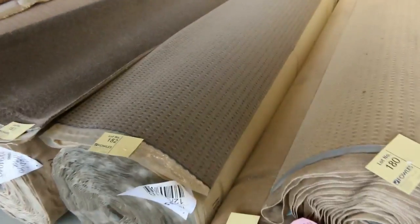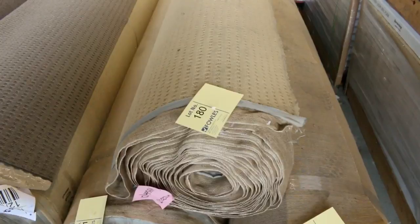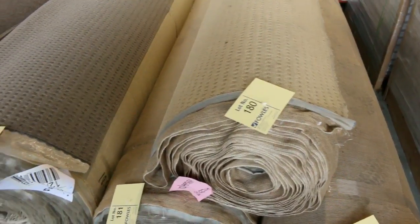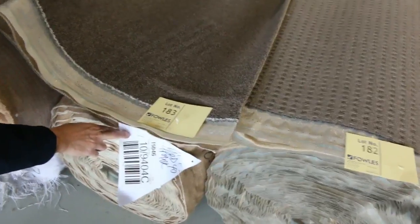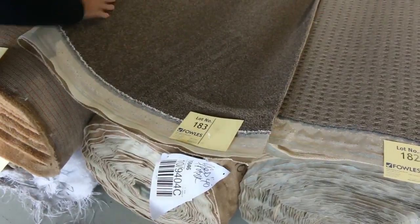Then into the bigger rolls — nice big rolls. You've got good combo rolls here: lot numbers 179, 180 and 181, all the same. The three rolls give you well over 100 metres and that'll probably sell for $25 a metre. We've also got some really nice solution dyed nylon twist piles there with good roll sizes. That one, lot number 183, is a 29.5 metre roll — it'll probably sell for around about $40 a metre, which is about a third of the normal retail price.